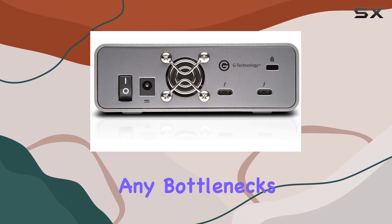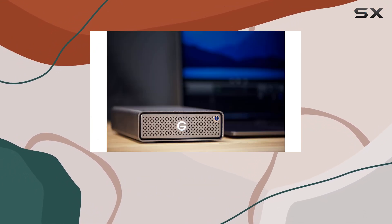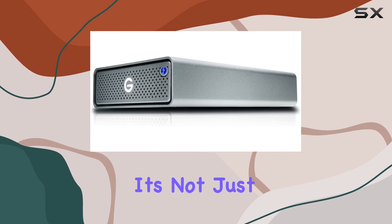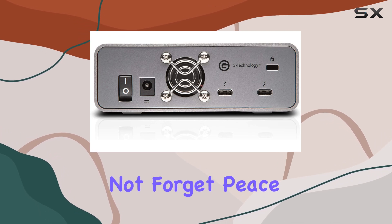What about endurance? With a one drive write per day (DWPD) endurance rating based on a 4KB random write workload over five years, this SSD is built to handle the demands of heavy usage. It's not just about storage capacity — it's about reliability over the long haul.